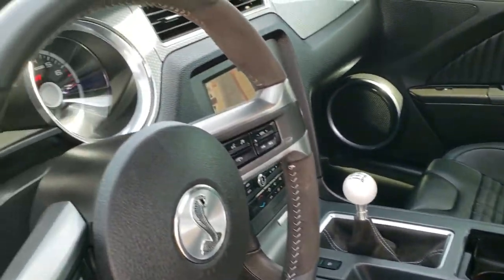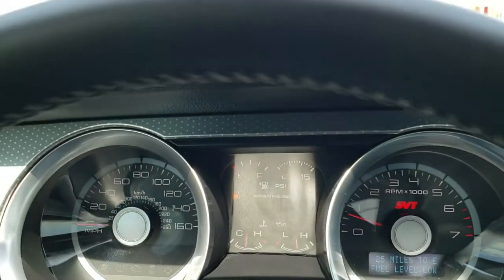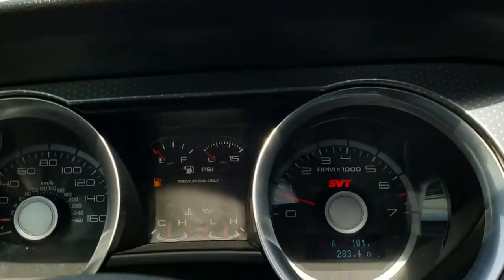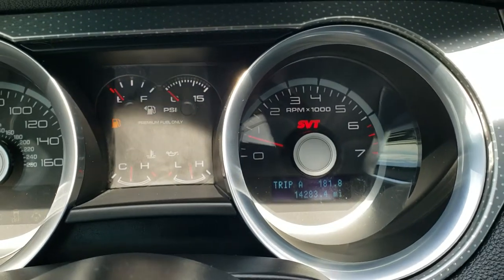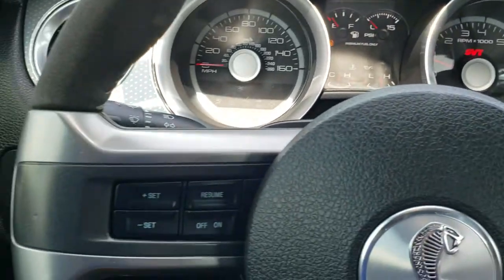As we hop inside the car, you can see that this one has 14,283 miles. And yes, we will be putting fuel in this vehicle as soon as this video is over.